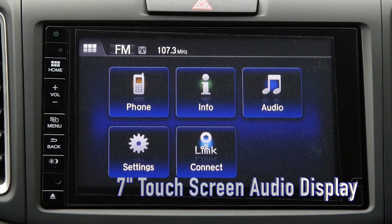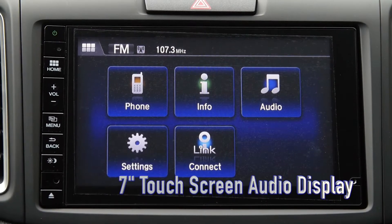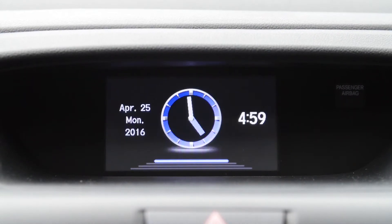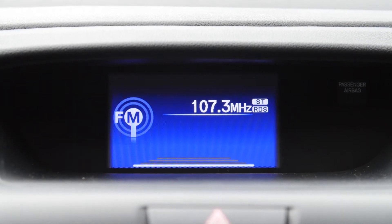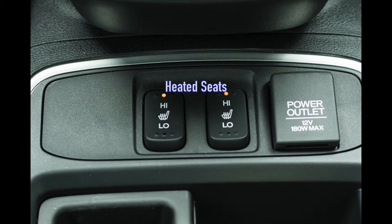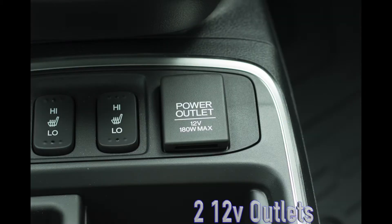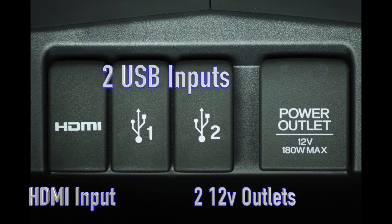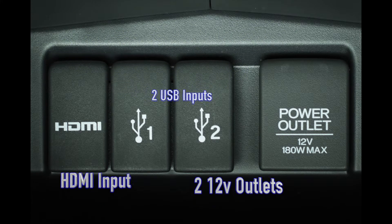The 7-inch touchscreen display is easier to see and navigate to your favorite music. The information display will show you your miles per gallon, clock and audio information at a glance. The EXL trim level and above offers heated driver and passenger seats. Always keep electronics charged with two 12-volt outlets, two USB ports and HDMI input included for added connectivity.